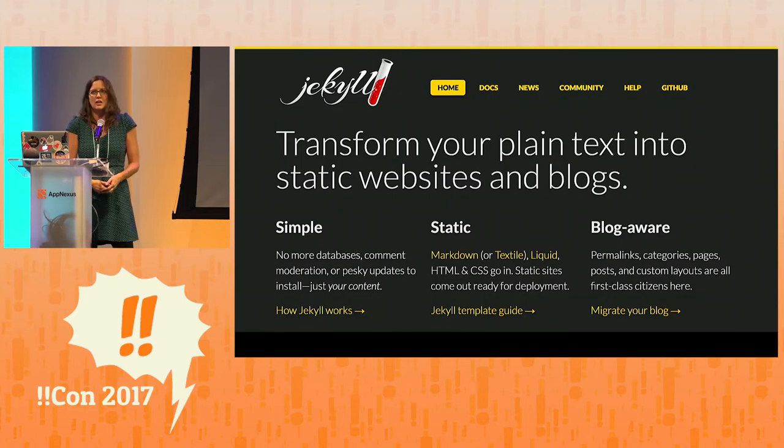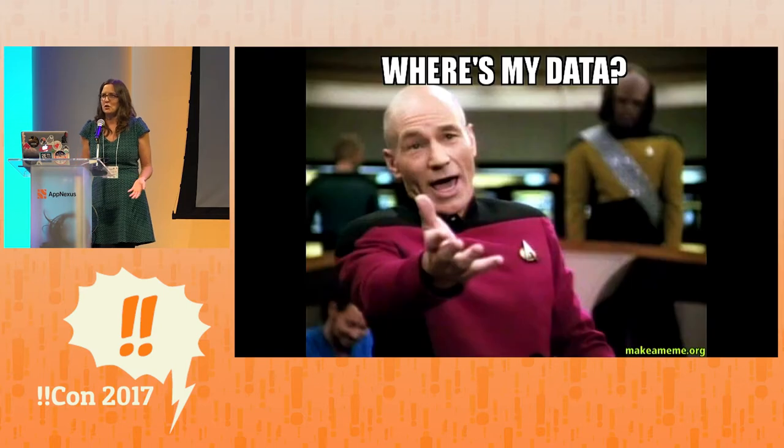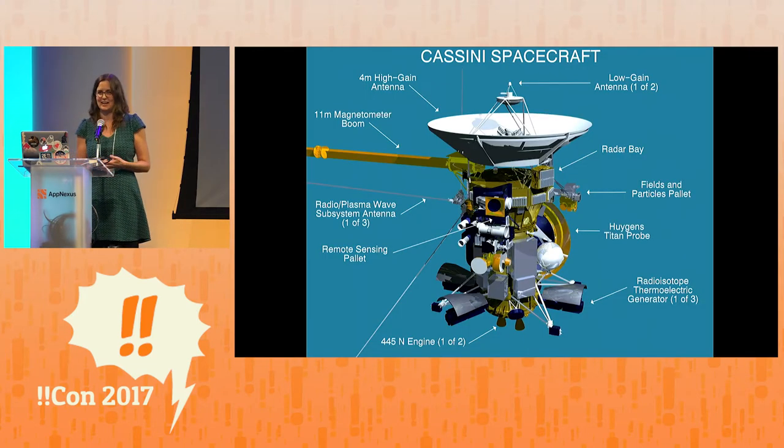We use Jekyll, a static site generator. We really liked it — it made it easy for us to work together. She's mostly design and content, and I'm the techie, and Jekyll separates those two very nicely. It's also very easy to deploy. But when we were shopping this idea around to our friends and asked what they'd want to see in a website about space probes, we heard this over and over: they want the data from the space missions. But this is easier said than done.